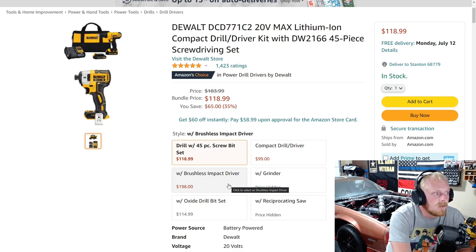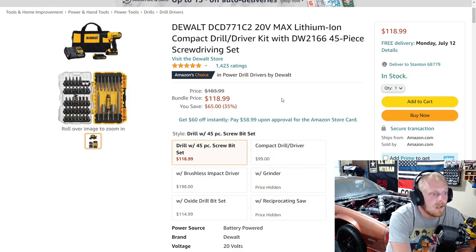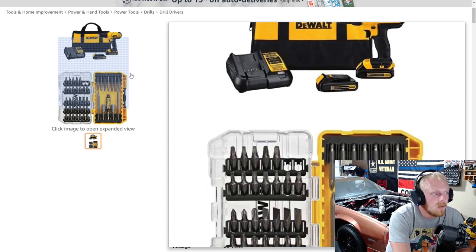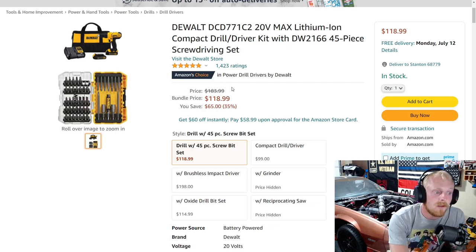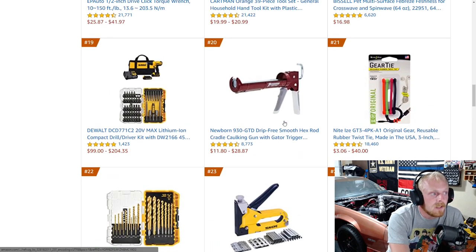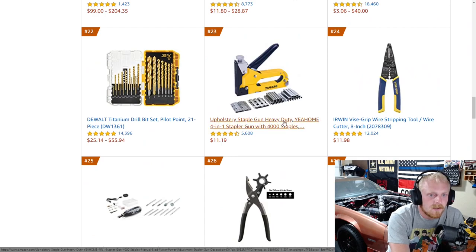Here you get a drill with a brushless impact driver for $200. This set right here is a brushed drill — I don't even know why tool companies still have that. We should be getting away from all of that. It's down from $183 to $118. Another drill bit set — obviously you can tell with these bestsellers the types of things that are selling.